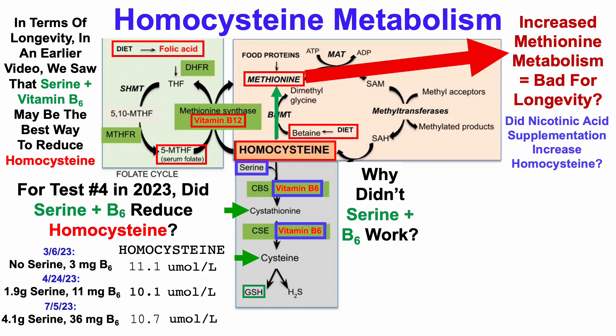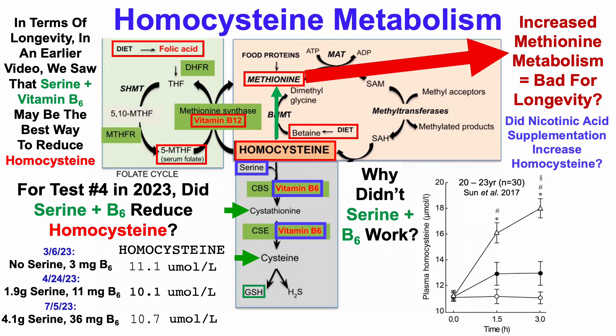So then the question is: why didn't serine plus B6 reduce homocysteine? The first question is: did nicotinic acid supplementation increase homocysteine? I started niacin supplementation nine days before the July test, and that increased my NAD, but it may have pushed homocysteine higher. And why that's true can be shown here.